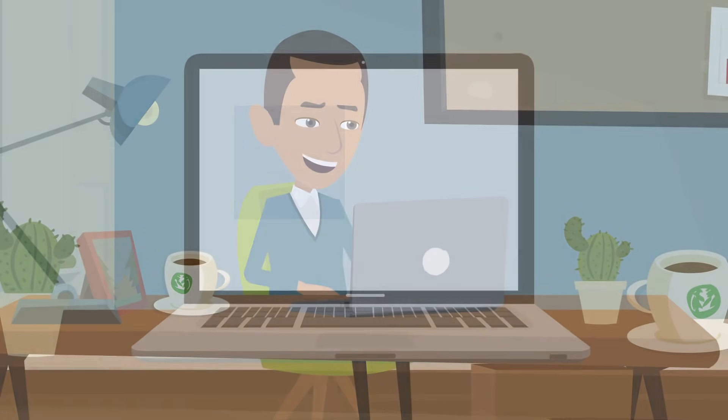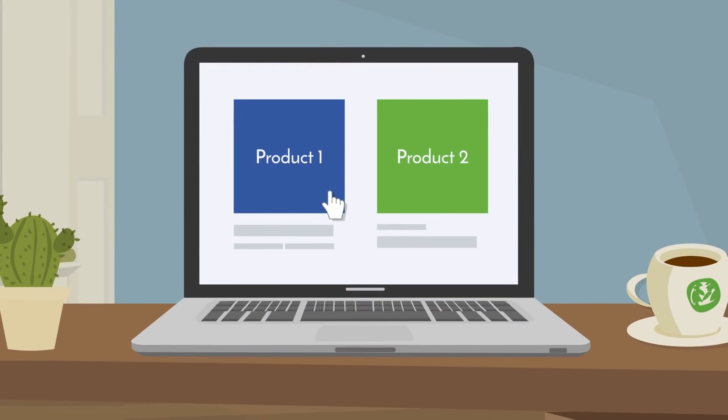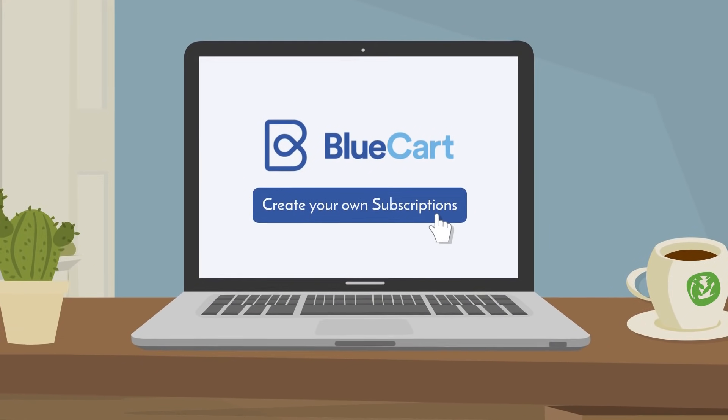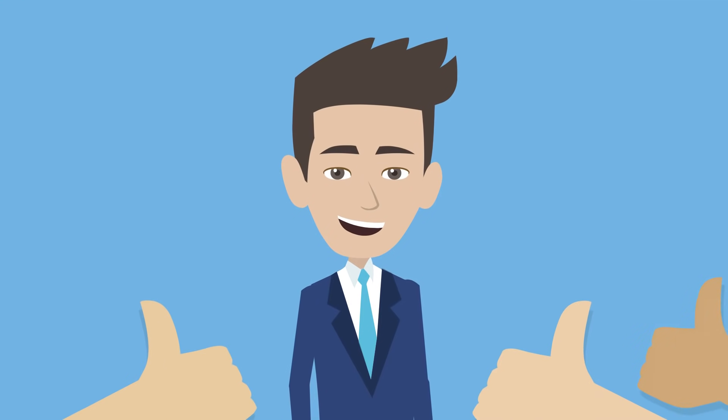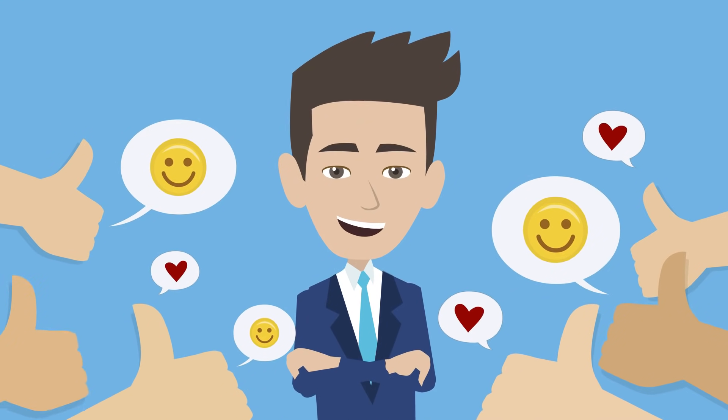You can even allow your customers to easily create their own subscriptions by selecting the products they want and choosing their ideal frequency. Best of all, your customers can manage their subscriptions without any action required from you.